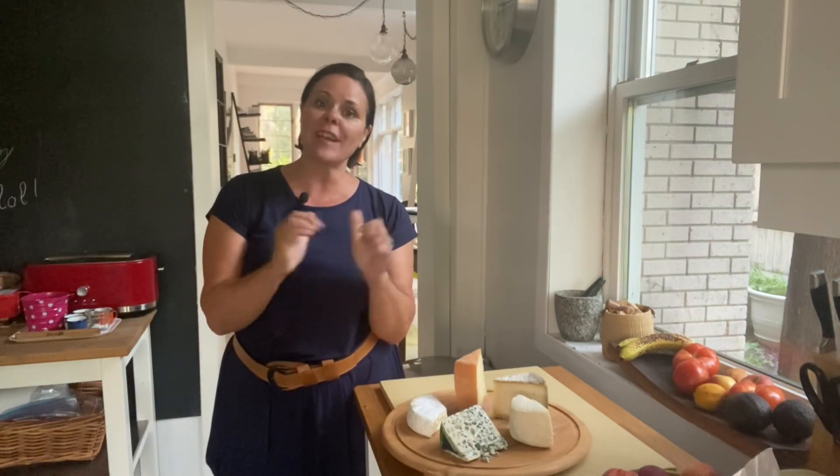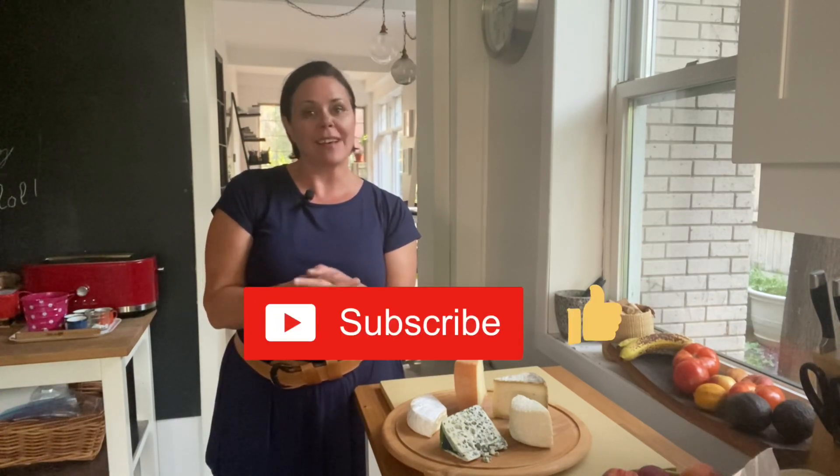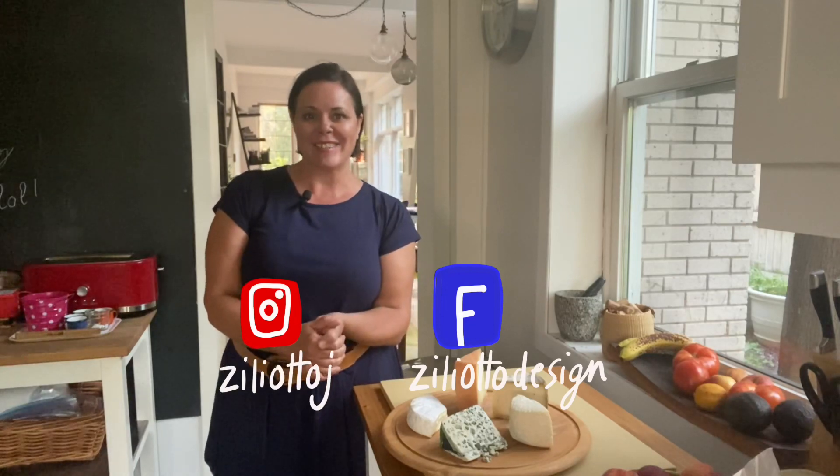I hope you liked this video! If you did, don't forget to give it a thumbs up and please subscribe to my YouTube channel — it's really important that you do so. For more style ideas and more inspiration, you can continue to follow me on Facebook and on Instagram.